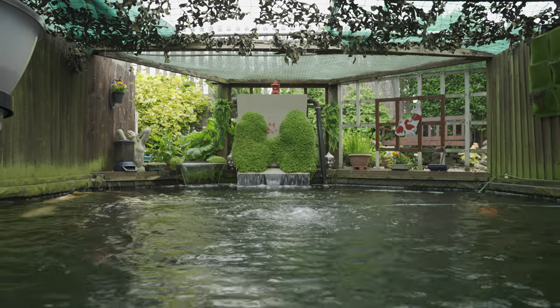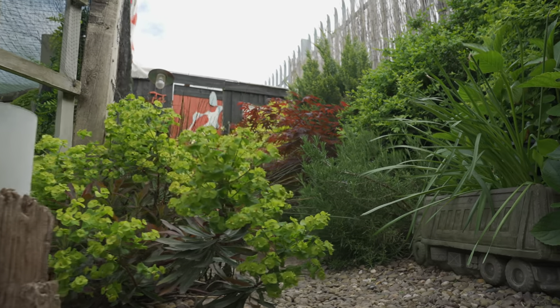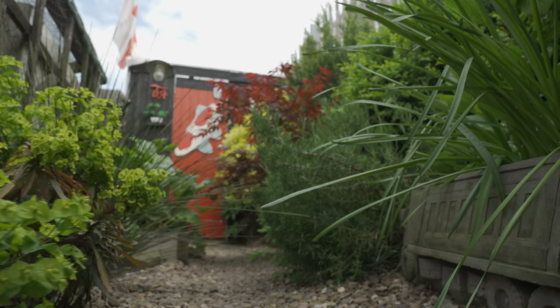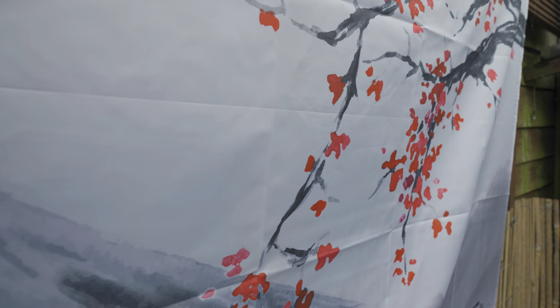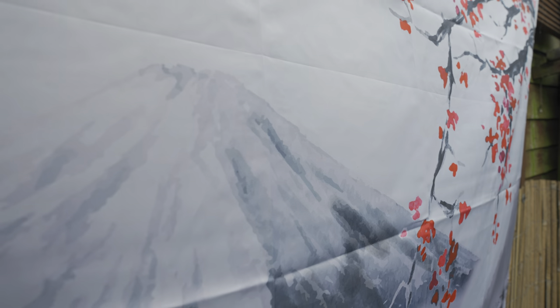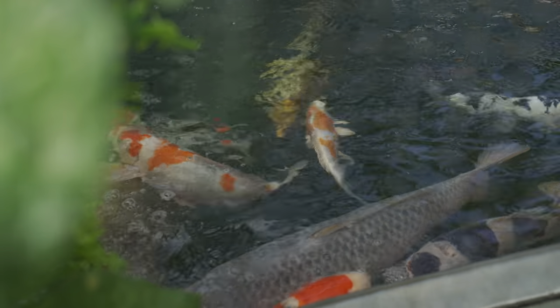Originally when we built it, the pond was 3,300 gallons - it's got a massive surface area. I've got various plants all around the pond, most of which I've planted myself. The pond has matured quite nicely and it makes the pond look really quirky - it's not your normal conventional koi pond. I've got bonsai trees, lots of shrubs and acers around the garden. I just enjoy the gardening side of the hobby too, making the pond look really special.